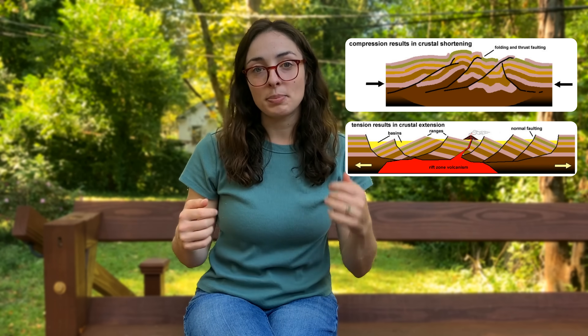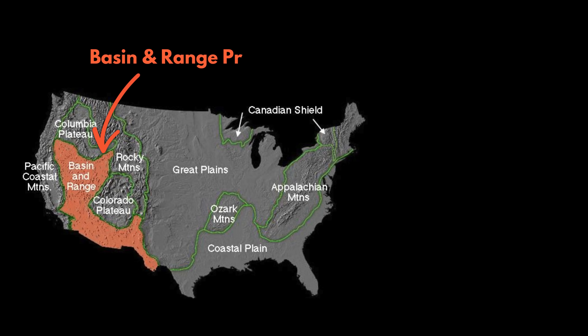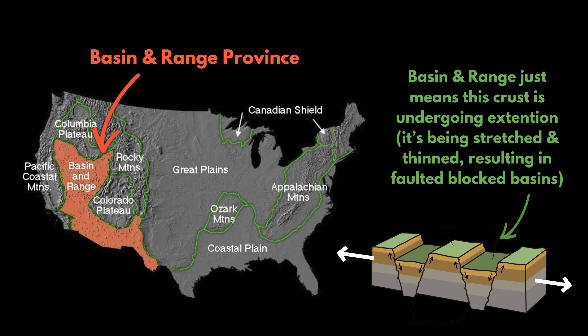This was followed by crustal stretching and thinning as the subducted plate began breaking up and sinking within the mantle, leading to the formation of what we call the Basin and Range Province, as blocks of crust dropped down between faults or breaks in the rock.